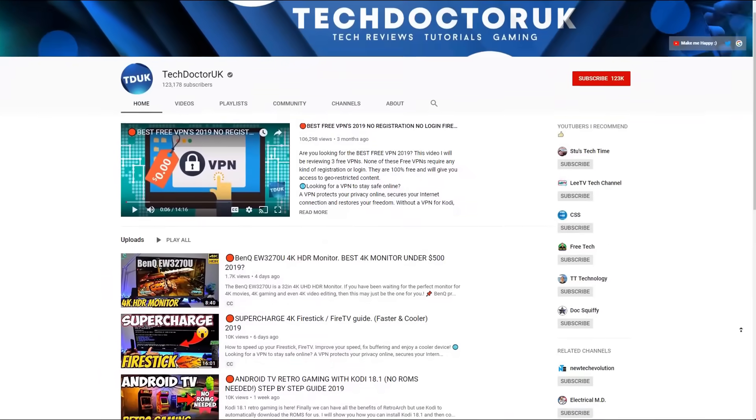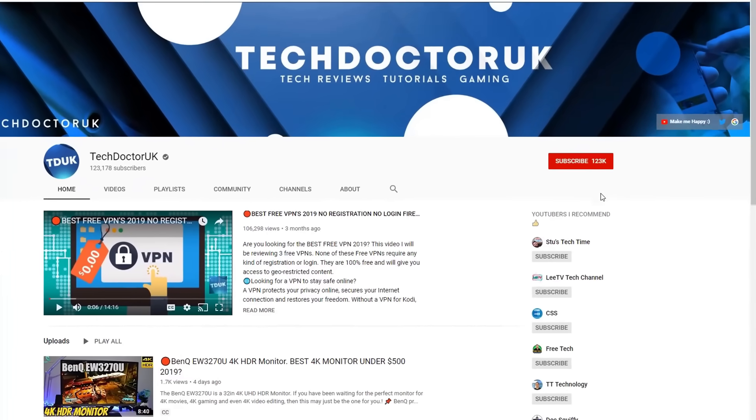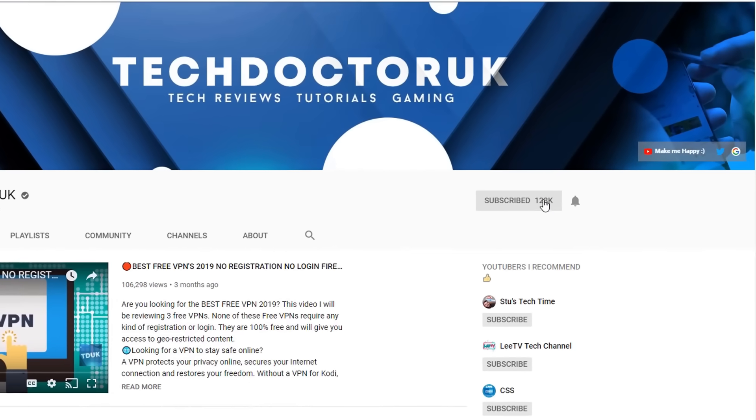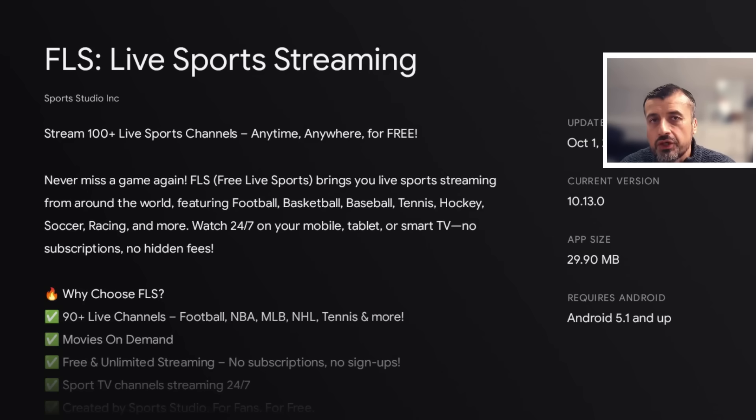All of this great sports content across all of your devices is absolutely free and even ad-free. Please do take a moment to hit that like button and make sure you hit that subscribe button. If you're new to the channel and you want to stay up to date with the latest tech tutorials, Fire Stick, Android, and Android TV tips and tricks, please do subscribe and hit the notification bell.